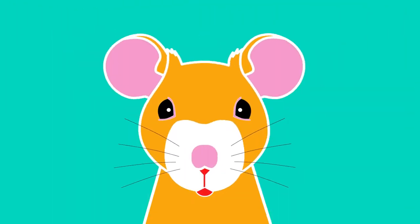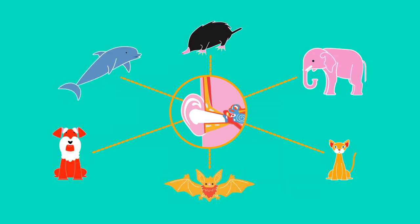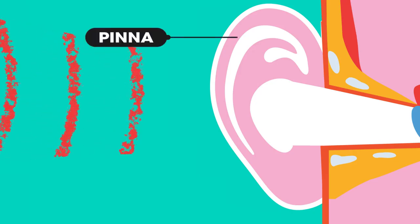Did you know rodents are frightened of some sounds? In this video we will look at how the ear works and how different animals can hear different sounds. The visible part of the ear is called the pinna — it funnels sound into our ears.